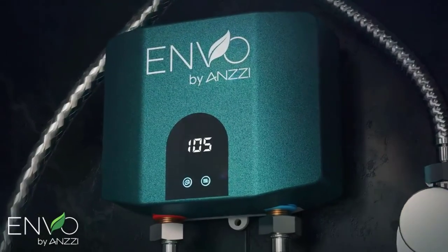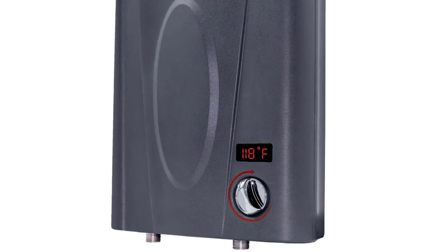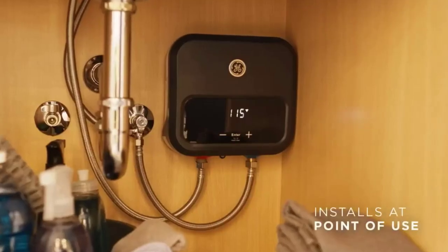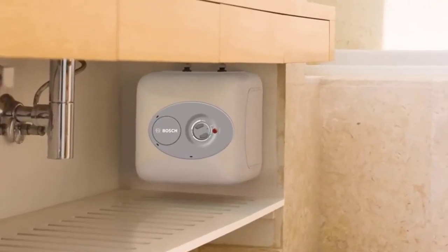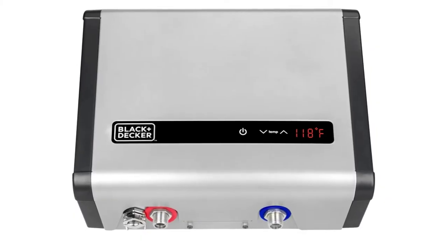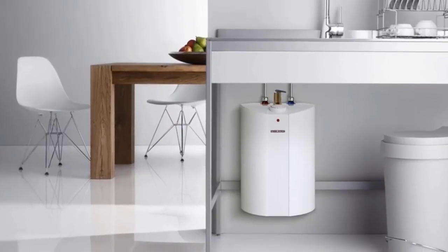Beyond spitting out hot water, your electric heater should be worth every penny. A top choice will help you manage your space, serve you in multiple places around the house, and temper down energy costs. So why not choose from the best electric water heaters to get hot water whenever? Click on the link in the description to get yours now!